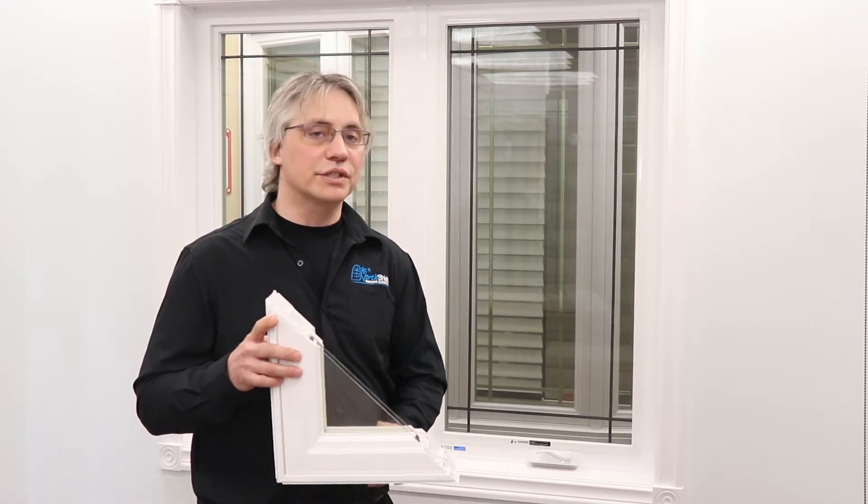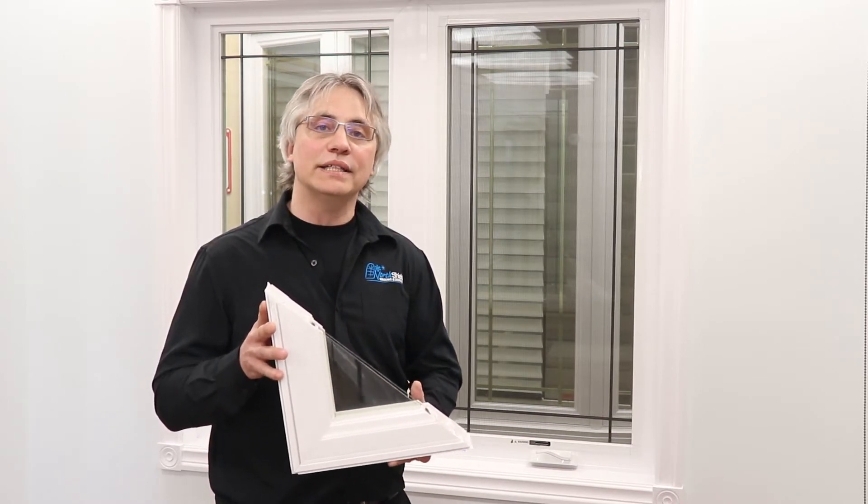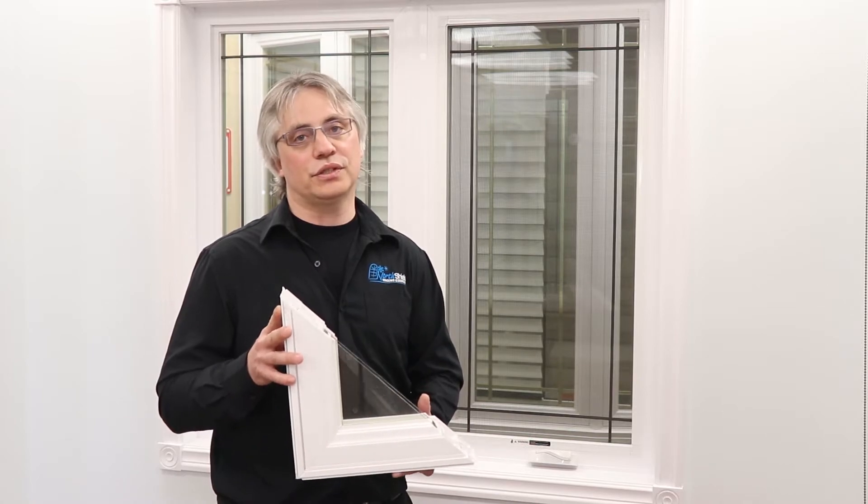The third is going to be a retrofit window. Basically what we're doing is keeping your interior trim and your exterior trim, and just replacing the window itself. This is usually an ideal situation when you have a turn-of-the-century house or a character house where you want to preserve the interior and exterior of your house while also adding energy efficiency to your windows.